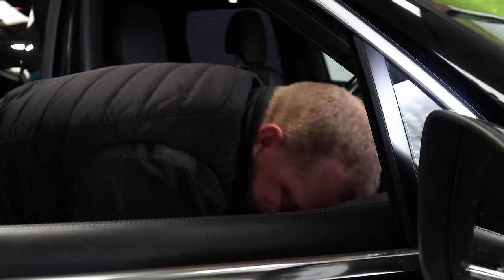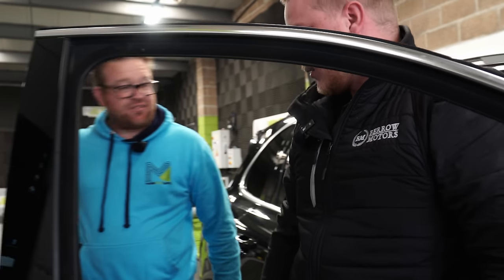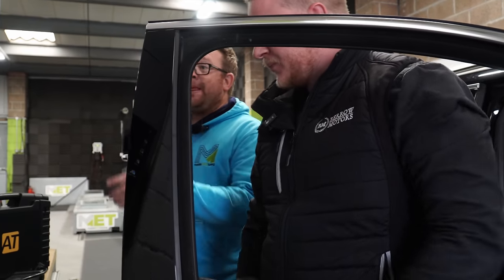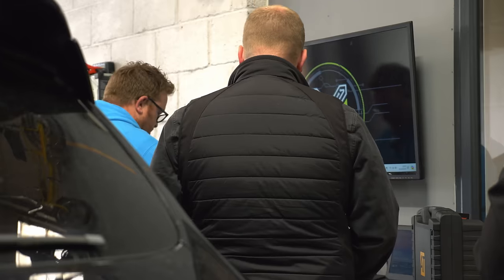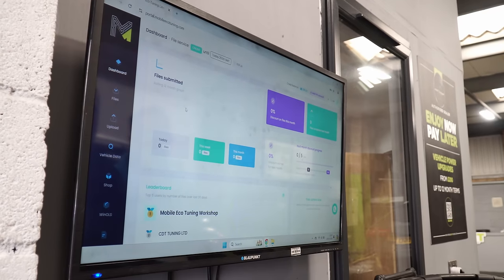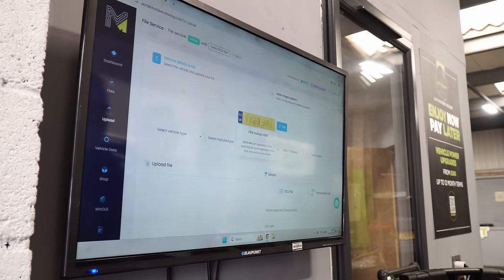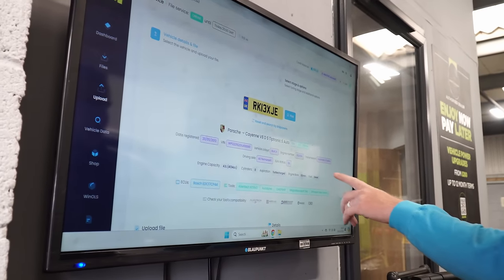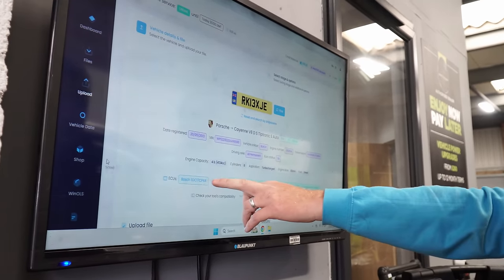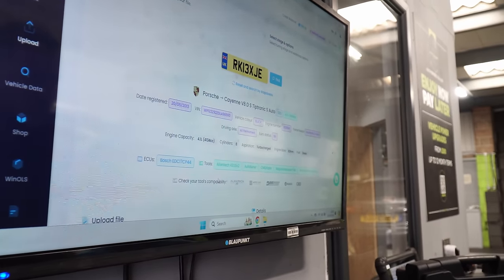With the AutoTuner plugged in and ignition on, what we'll do first is log into the portal to find out what ECU it has. We go into the MET portal, click upload on the left-hand side, and type the registration in — that'll bring up potentially what ECU we've got and what vehicle it is. It comes up as a CP44. So now we know what ECU is on there.